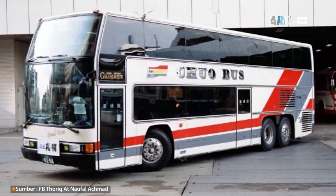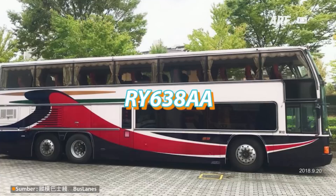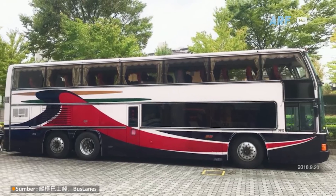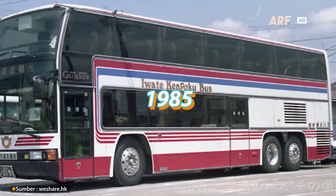Bis ini sendiri memiliki kode model RY638AA, yang secara resmi diproduksi masal dua tahun kemudian, yakni pada tahun 1985.